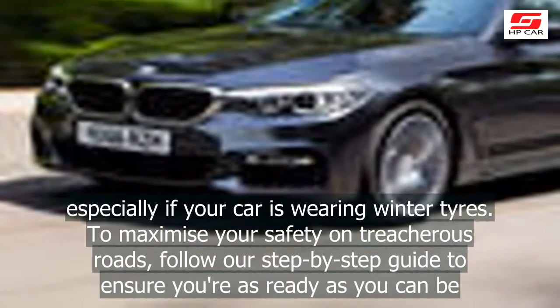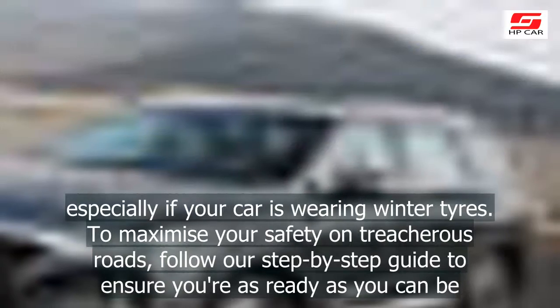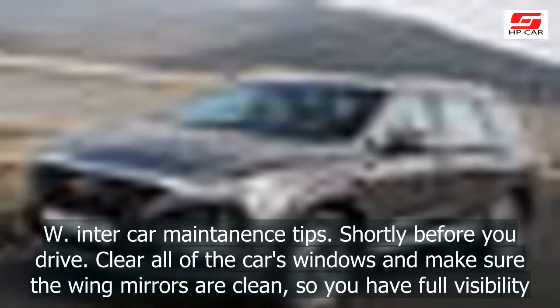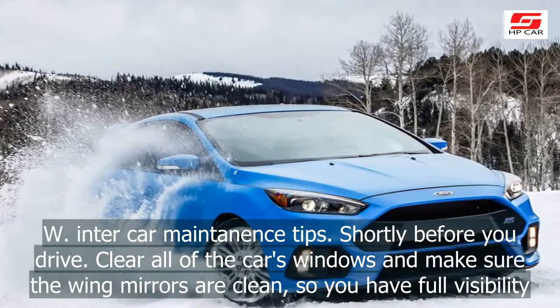Especially if your car is wearing winter tires. To maximize your safety on treacherous roads, follow our step-by-step guide to ensure you're as ready as you can be. Shortly before you drive, clear all of the car's windows and make sure the wing mirrors are clean, so you have full visibility.